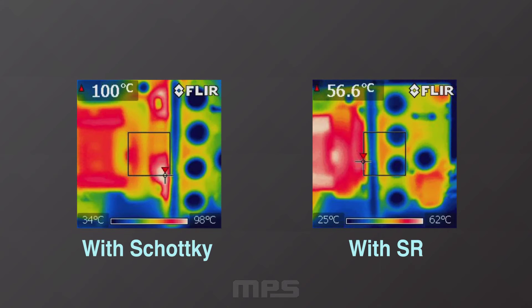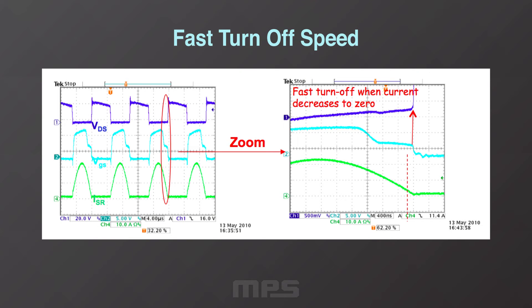It has already been demonstrated that the lower conduction loss using the MP6922 significantly lowers the overall power supply temperature, which improves its reliability. Regarding high efficiency, there are several features that improve efficiency. Fast turnoff speed: as the current reduces through the MOSFET, the controller will reduce its gate voltage as it regulates its drain-source voltage to minus 70 millivolts. When the drain current goes to zero, the gate voltage is driven low from a relatively low VGS, resulting in a very fast turnoff with an inherently low switching loss.